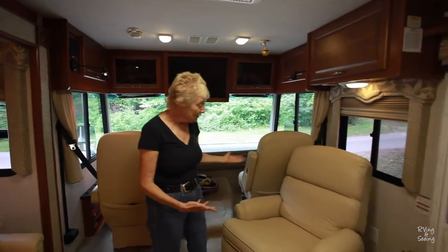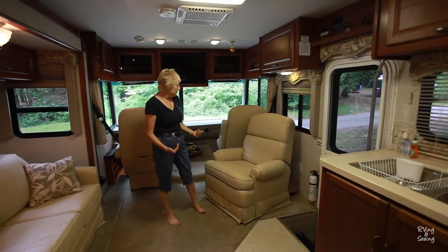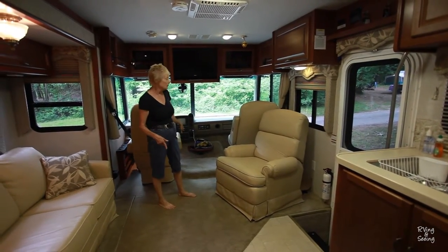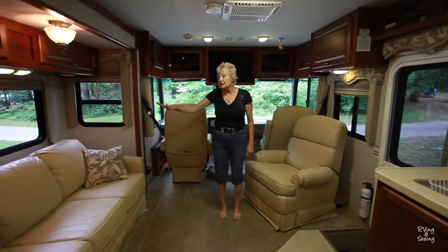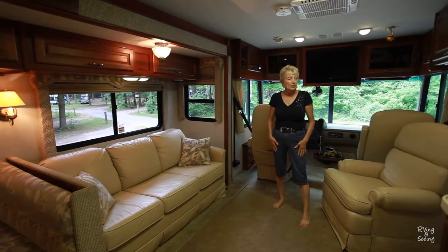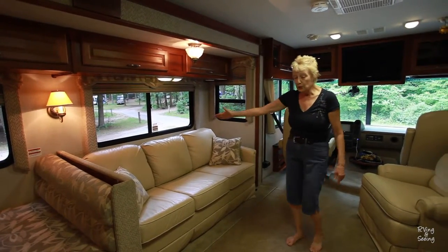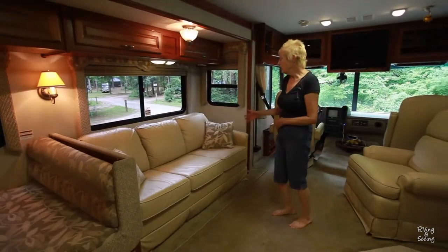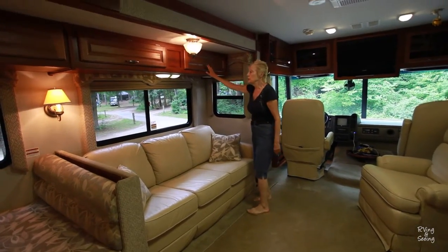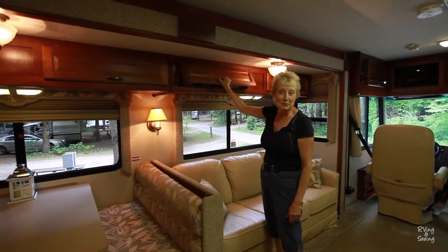Over here is a nice feature — it pulls out and is fully reclinable. There's also a little table back here, and if you wanted to turn these two chairs around, they can rotate so you can sit and visit. The slide is out right now, and it feels very roomy, especially since there's only two of us using the unit on a regular basis — though of course we invite family. When the slide comes in, it comes in right to where the carpet is. We have a leather couch here which folds out into a double bed, and it's quite comfortable.